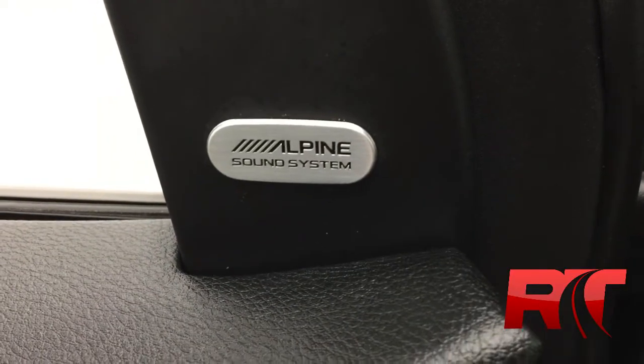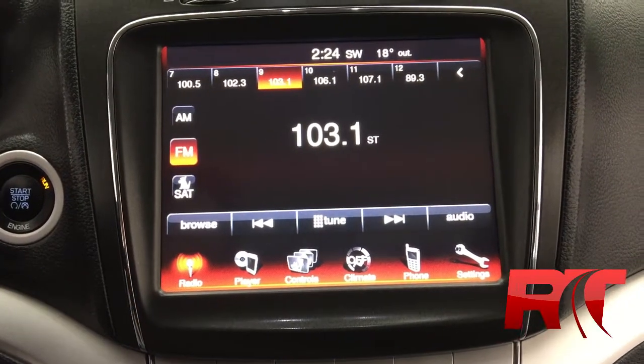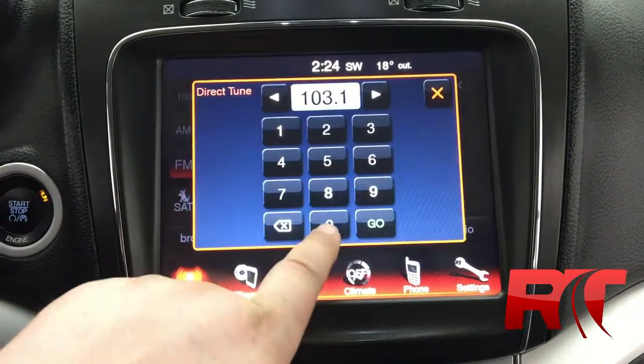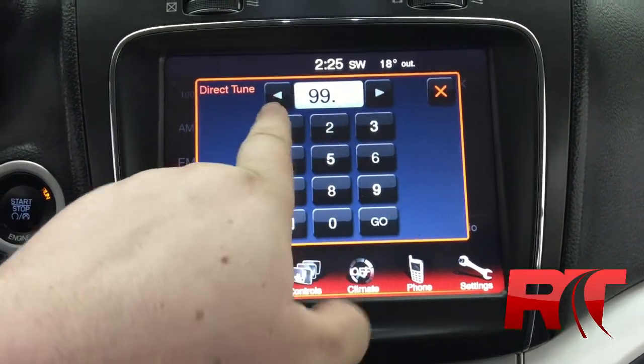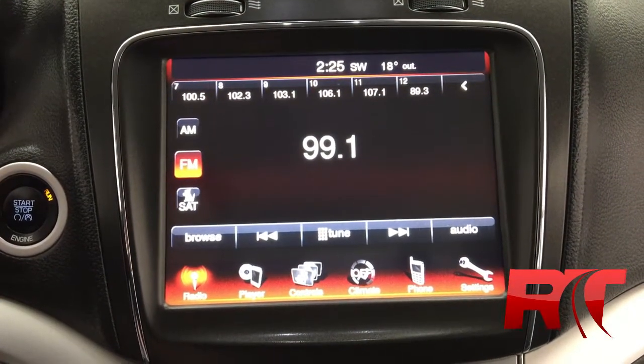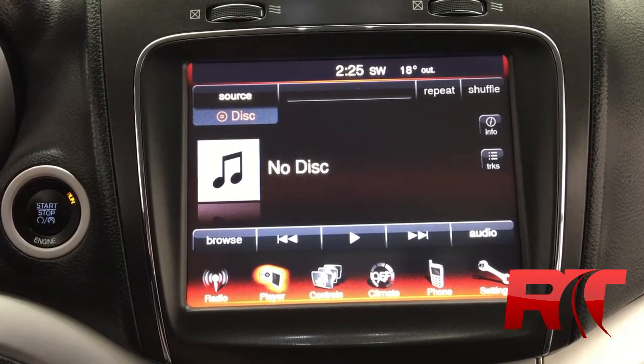The sound system is powered by Alpine — unbelievable sound, really keeps the beats bumping. The 8.4-inch color Uconnect screen has direct tuning; you can plug in any channel just like the old school turn dials. It works for both AM, FM, and Sirius satellite radio, which you get three free months of from us.